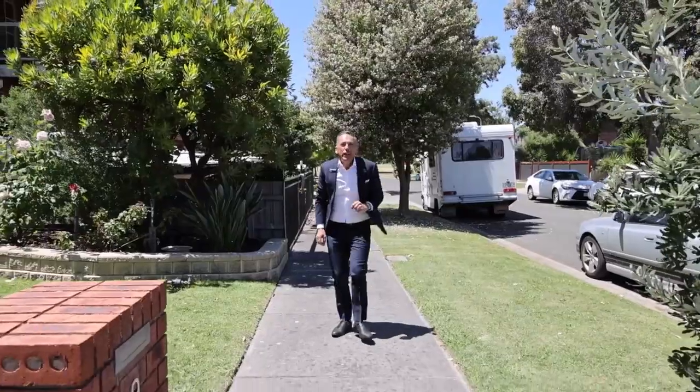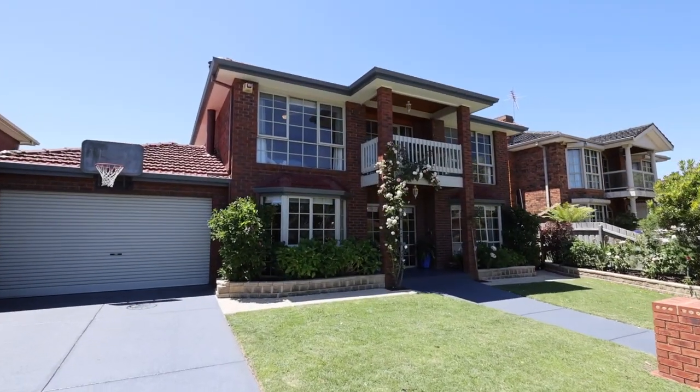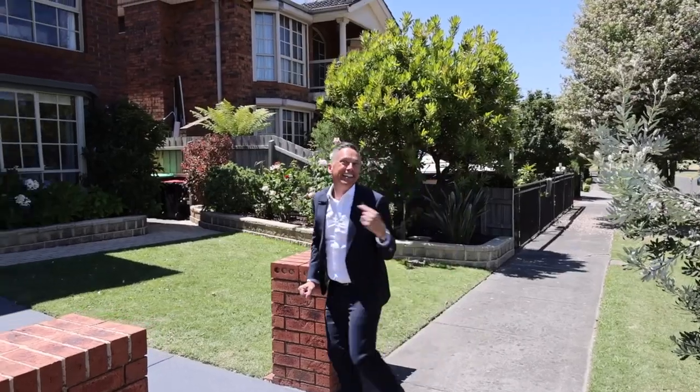Hello beautiful people! If you're looking for that perfect home that just ticks all those boxes for all your family needs, well this is it. Welcome to the beautiful Nine Lakeland Court, Dingley Village. Start packing because you're gonna love this one. Let's go!